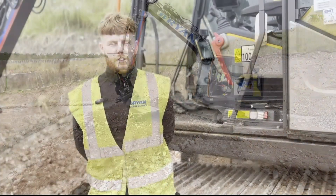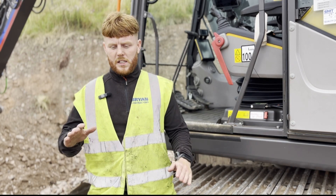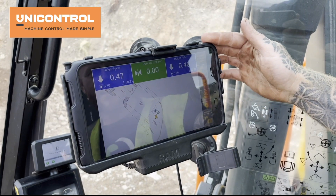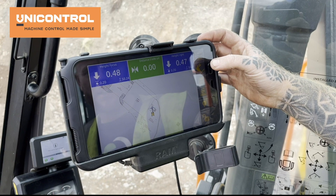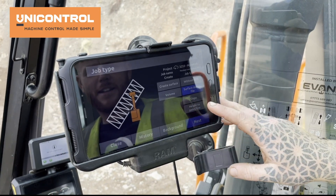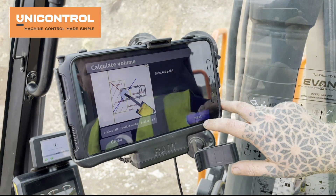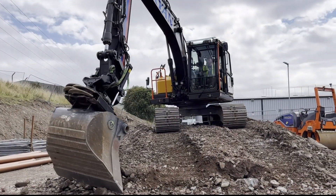My favourite feature on the app to start with was the grades I could create for the drains, so your slopes. That was unbelievable for me — it saves so much time just to be able to get a start point and then press the grade in the machine. But now it's the volume. I think we didn't have that at the start and it's been recently updated and you can actually take a volume of a log pile. It's crazy what you can do with a machine.